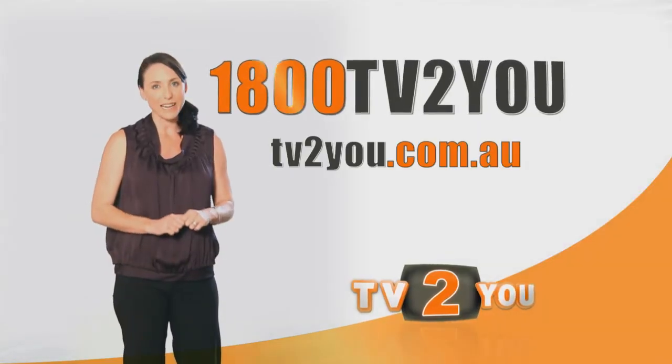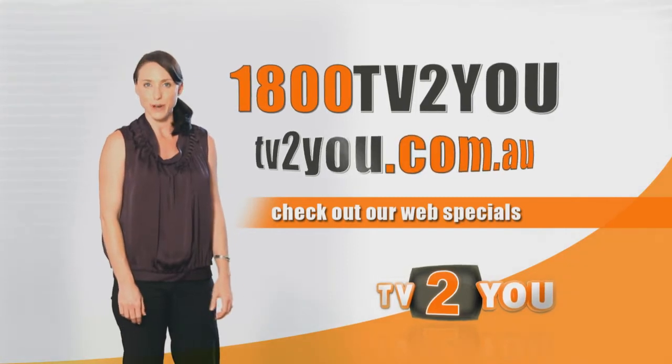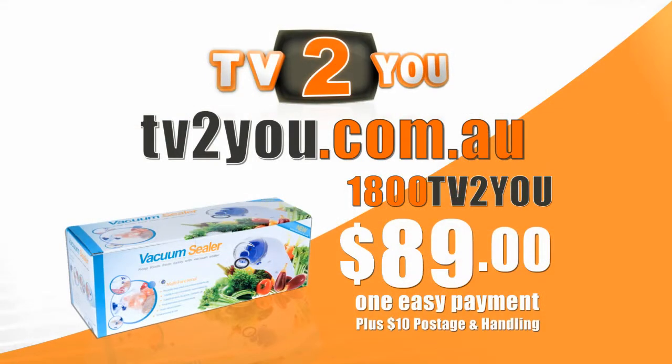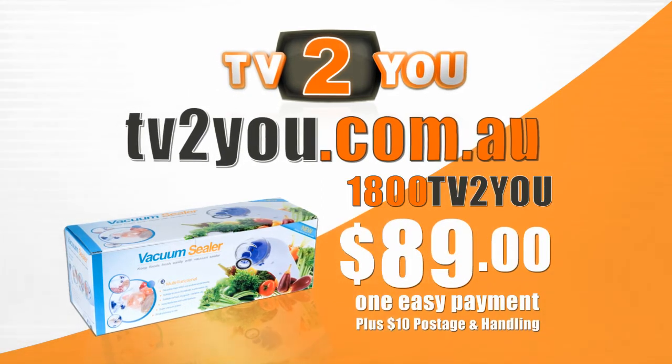Call today on 1800 TV to you or visit tvtou.com.au. Order your Suck and Seal today for only $89.